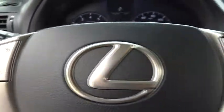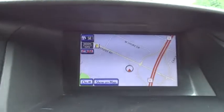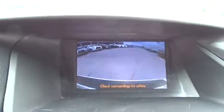Power passenger seat, backup camera, Bluetooth, leather-wrapped steering wheel, adjustable steering wheel, power steering, four-wheel disc brakes, keyless start, auto-dimming rearview mirror, cruise control, floor mats, and aluminum wheels.